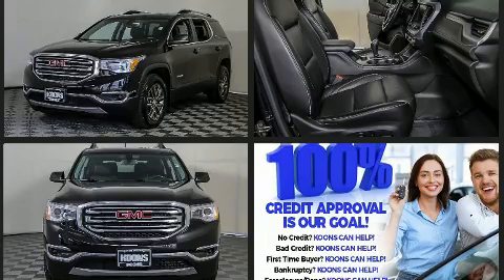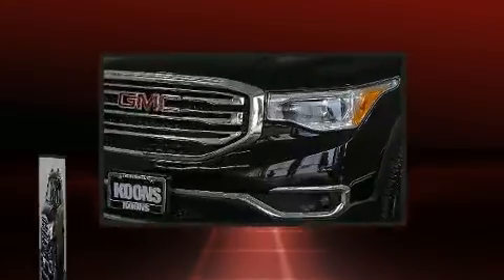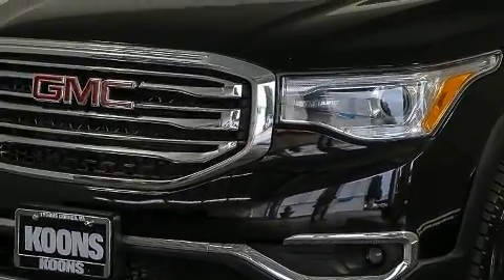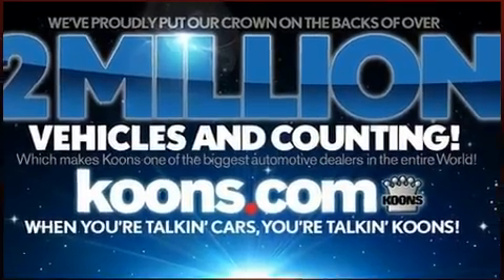The following features are included: a rear window wiper, a tachometer, an automatic dimming rear-view mirror, front and rear air conditioning, heated door mirrors, a power lift gate, and remote keyless entry.